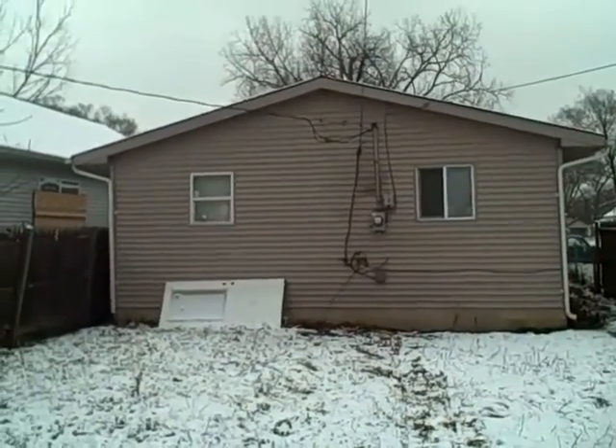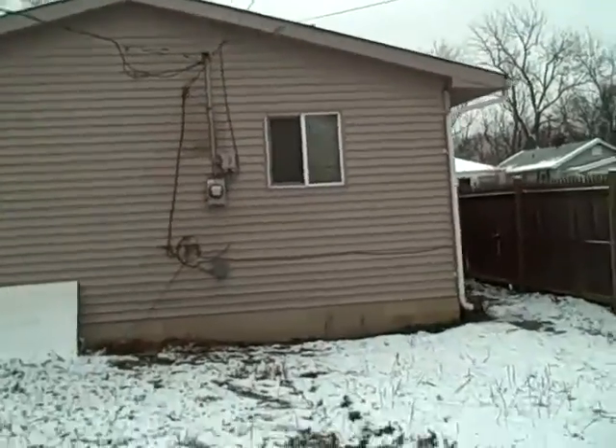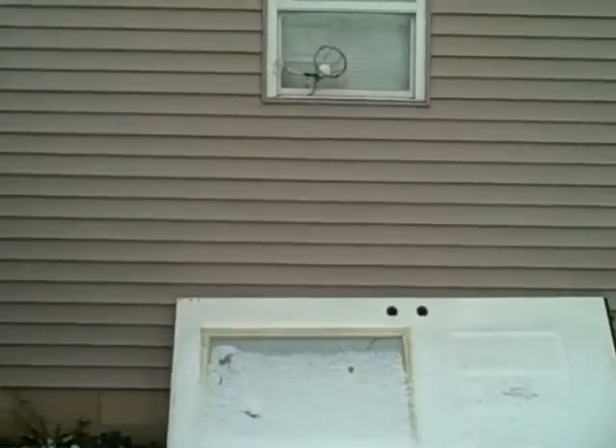Here's a shot at the back of the house. There's nothing to do on the outside — it's completely finished.